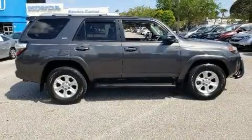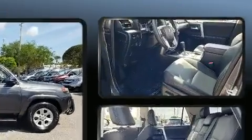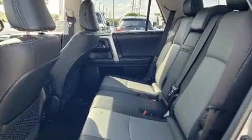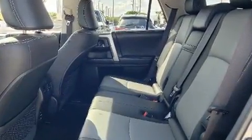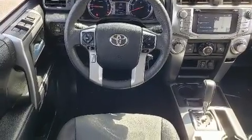The 2018 Toyota 4Runner features an automatic transmission, rear-wheel drive, and a four-liter six-cylinder engine. Top features include power windows with one-touch window functionality, power front seats, heated seats, power door mirrors, heated door mirrors, and a trailer hitch.